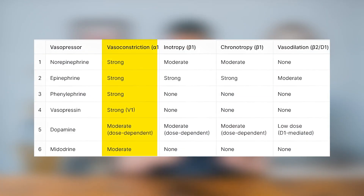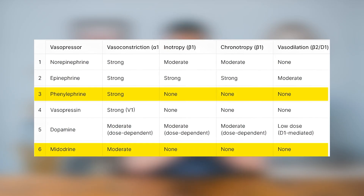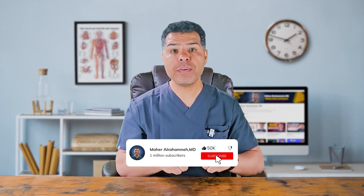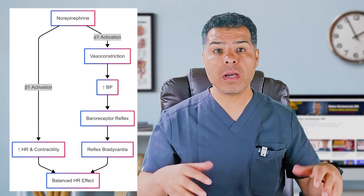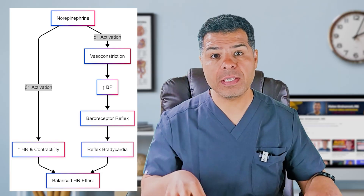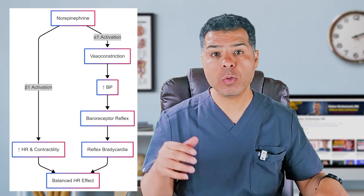All vasopressors cause vasoconstriction. In addition, norepinephrine, epinephrine, and dopamine have both chronotropic effects (increase heart rate) and inotropic effects (increase stroke volume), while phenylephrine and midodrine are pure vasoconstrictors. Vasopressin works differently — it increases systemic vascular resistance via V1 receptors and has no direct inotropic or chronotropic effects. Norepinephrine has a more potent vasoconstrictor effect than epinephrine and dopamine, and this vasoconstriction can trigger reflex bradycardia similar to phenylephrine. However, norepinephrine also has beta-1 activity which counteracts this effect, resulting in a stable or mildly increased heart rate. Epinephrine and dopamine have stronger beta-1 mediated chronotropic effects, making them more suitable for bradycardic patients.